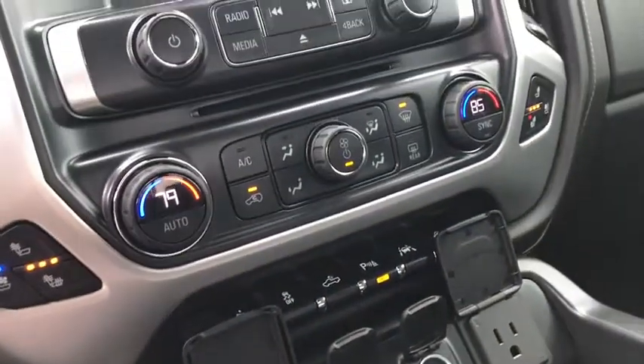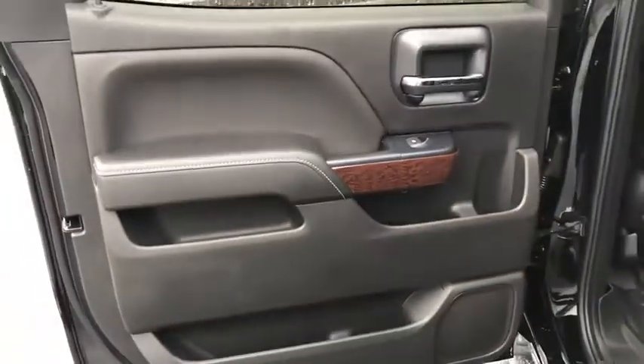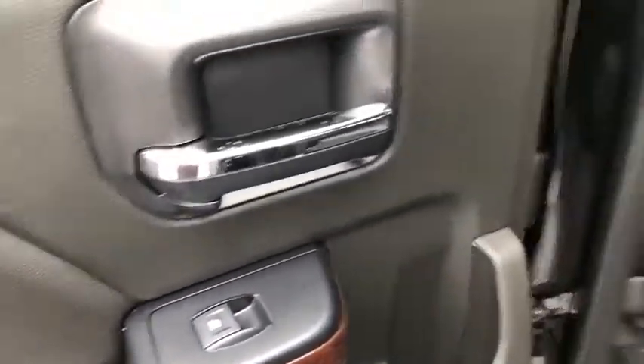Adjustable steering wheel, four-wheel disc brakes, cruise control, ABS four-wheel, front floor mats, rear defrost, universal garage door opener, AM-FM stereo radio, power door locks, heated driver's seat.